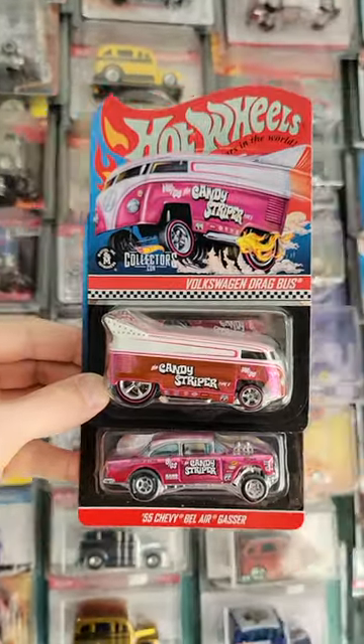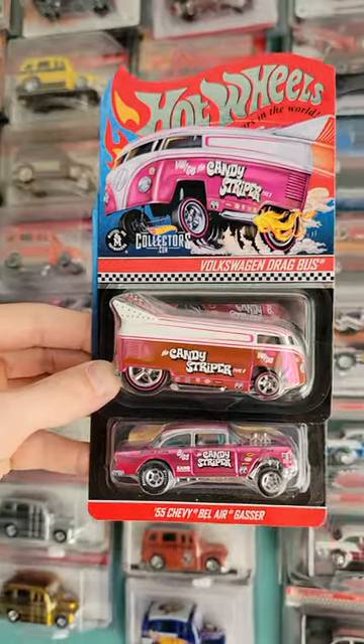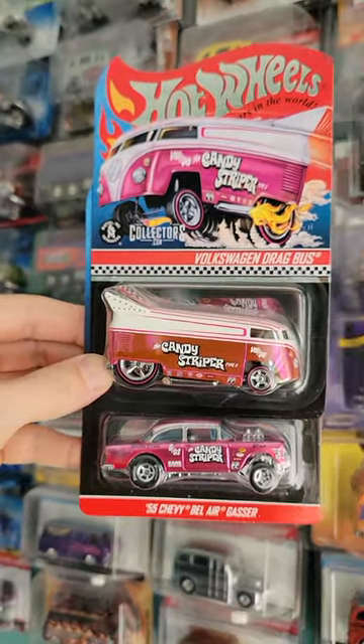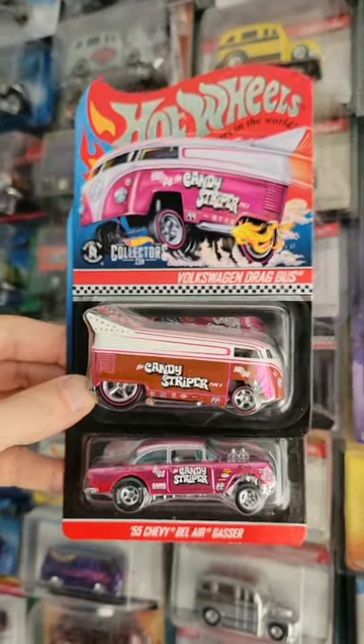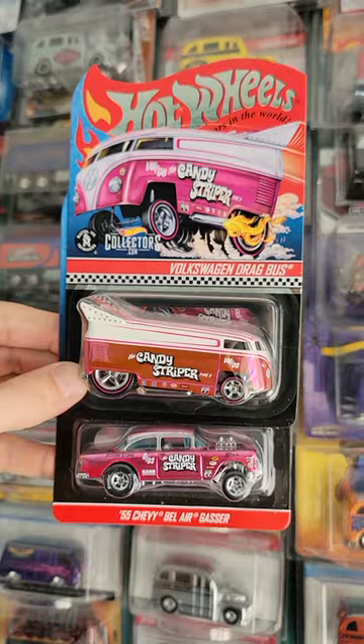All right, probably the best looking pair on the wall. We got the 55 Gasser on bottom, we got the VW Drag Bus on top. This is the candy striper twin pack. So you got the brothers here. Obviously the 55 Gasser is more rare and more sought after, but I love it next to the VW there. What do you think?